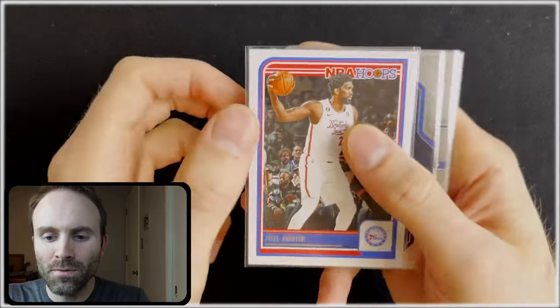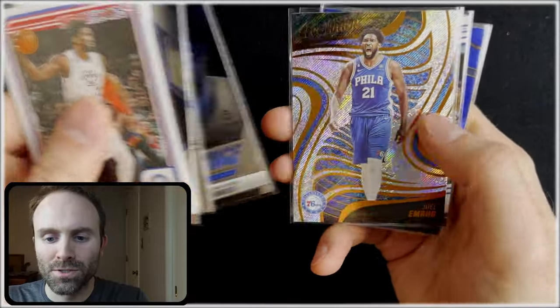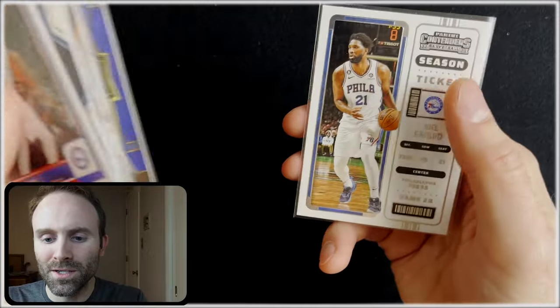Before we get into the video, we've got our giveaway, which is going to be this nice little set of Embiid base cards. There's a couple of inserts in here as well. Just like, comment, and subscribe to enter.